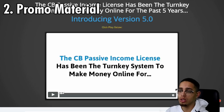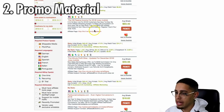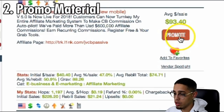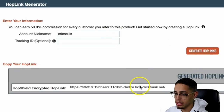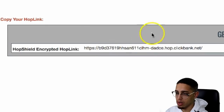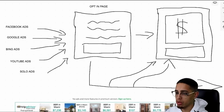Once I start driving traffic to it, I'll figure out whether it's something I want to do. Next, we're going to press Promote and then generate hop links. This is the actual link that we're going to be leveraging.